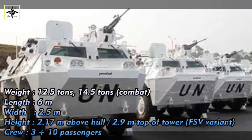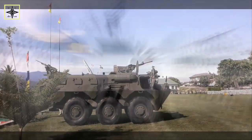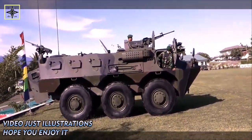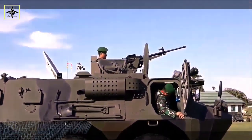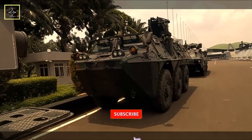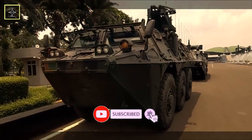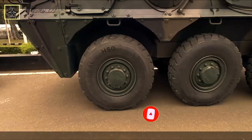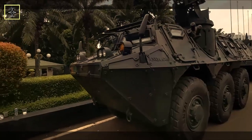The product that attracted Pakistan's interest is the recovery variant of the Anoa 6x6 combat vehicle. This Anoa variant is equipped with various recovery features such as a boom crane with a maximum load of 6 tons, a winch with a maximum load of 15 tons, and a hydraulic jack stand. The Anoa recovery type has a capacity of 5 personnel including the driver.